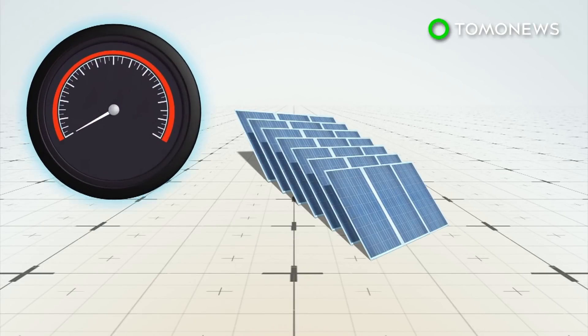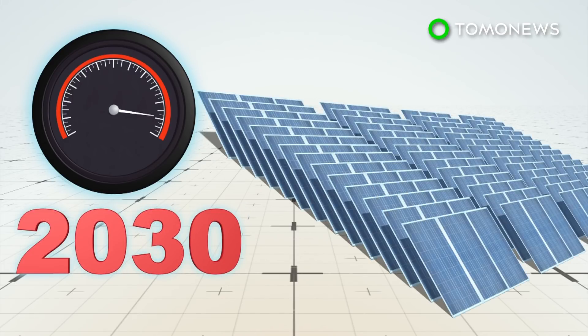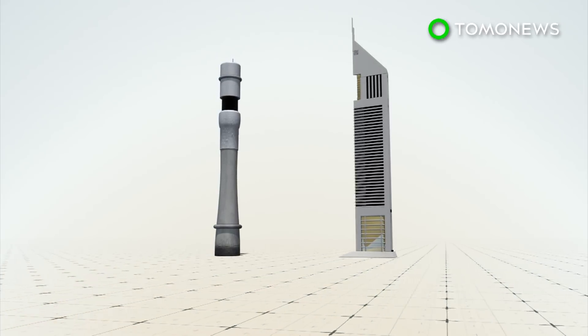The park currently has 2.3 million photovoltaic solar panels with a 200-megawatt capacity. That capacity is expected to grow to 5,000 megawatts by 2030, and developers say the park will eventually cover 214 square kilometers, with a 260-meter solar tower taking center stage.